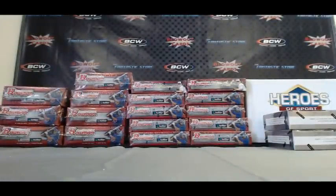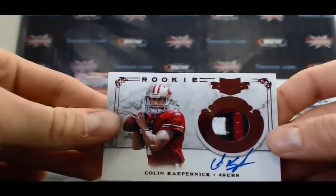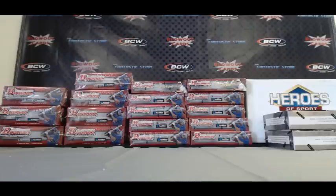Let's take one more look at the Kaepernick. Amazing hit right there. Awesome stuff. Alright buddy, I appreciate it — and as always, I will get it right out to you. Later. Sick break.